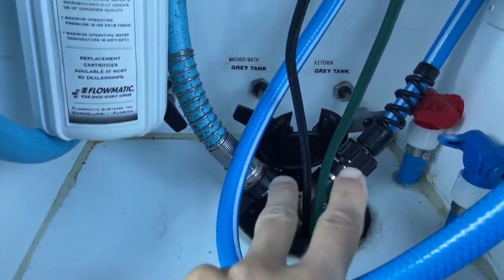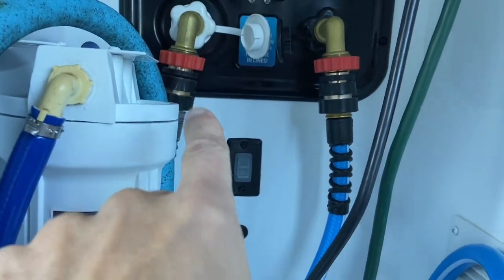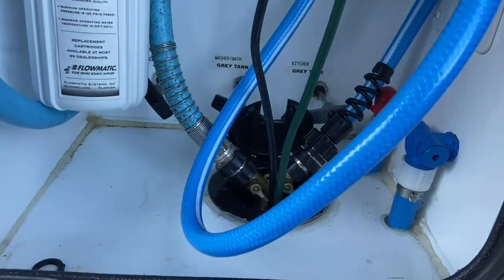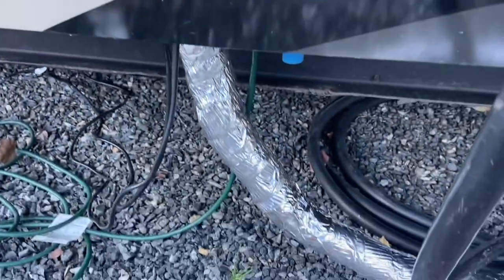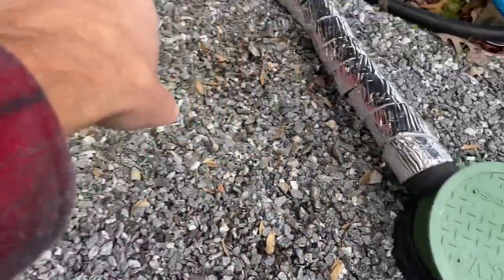I'll cover the pipe connection area with a bucket or something to keep water from getting down there and wetting out the insulation. You can see the hose comes right up inside my wet bay here to a Y-splitter — from there I have my black flush hooked up and city water going right in. Everything will stay warm in this area of the wet bay since it's heated. Just plug it in and you're all set.